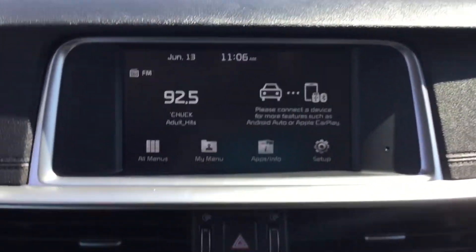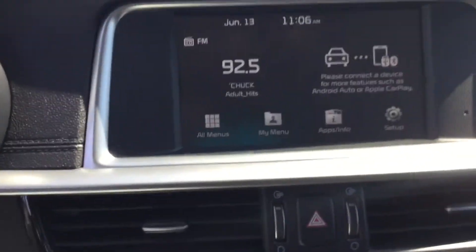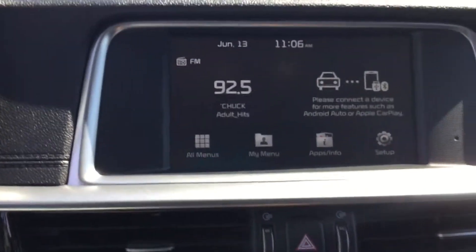It will also display your cell phone because it has Apple Android CarPlay.